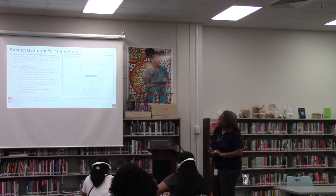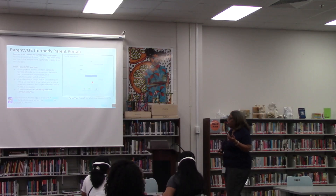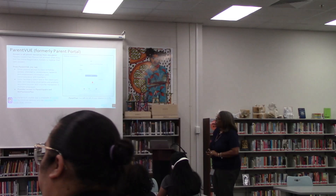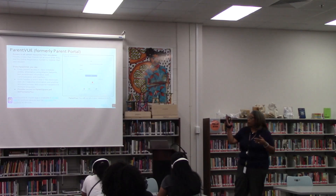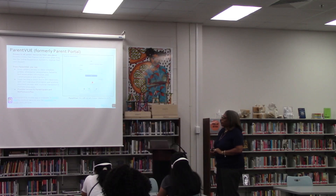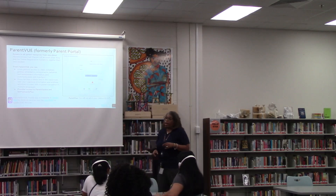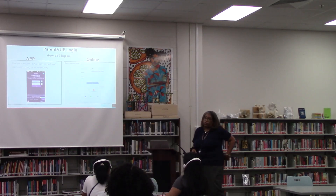It also gives you a direct line to the classroom and you can access this 24/7 — any time of day or night. It also provides real-time information and informal translation, so if you need those documents or information translated, you select that language and it will translate all of that. There's also an app that you can download via Google Play for Android or the App Store for Apple. And if you have multiple children, you'll be able to see all of them in the ParentVue portal as well.